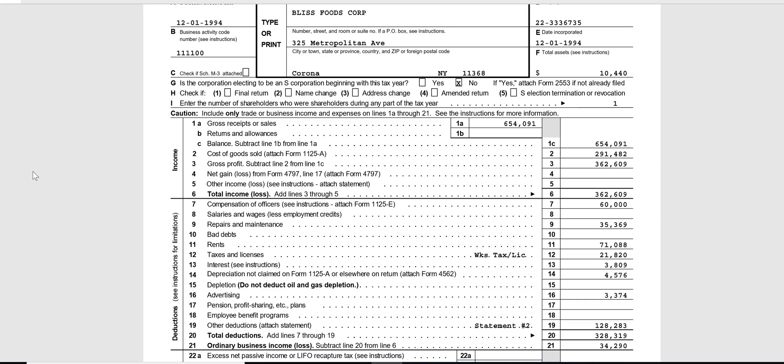The $128,283 on line 19 — total other deductions — goes back to page one on line 19 and becomes another deduction. All together, total deductions of $328,319 are subtracted from total income on line 6 to get ordinary business income of $34,290. That's the total ordinary business income of the S corp, not including any separately stated items. Much like a partnership, page one is dedicated just to the business.